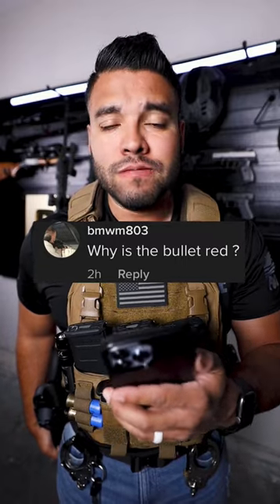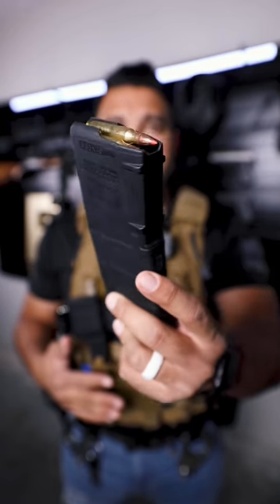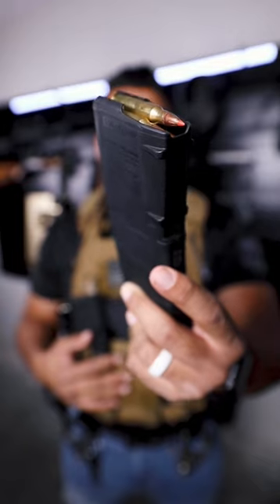Why is the bullet red? Good question. A lot of people were asking if I run tracers on patrol. The answer is no, we do not run tracers on patrol. On patrol, I run Hornady 223 critical defense rounds. That's why the tip of these rounds are red.